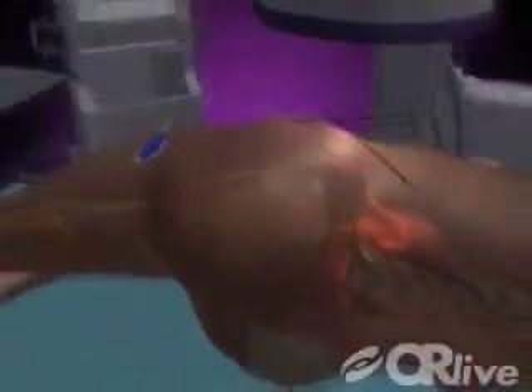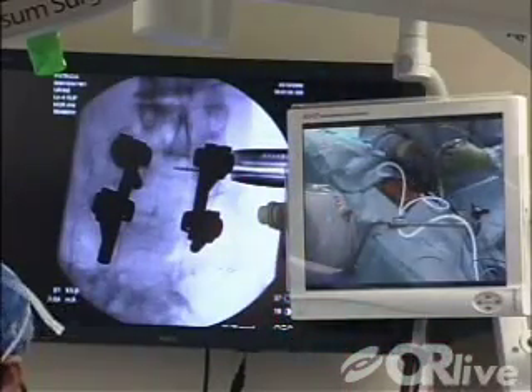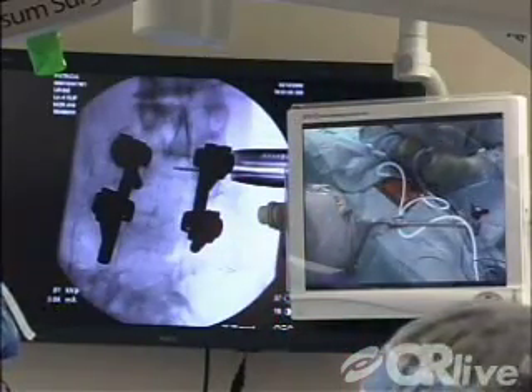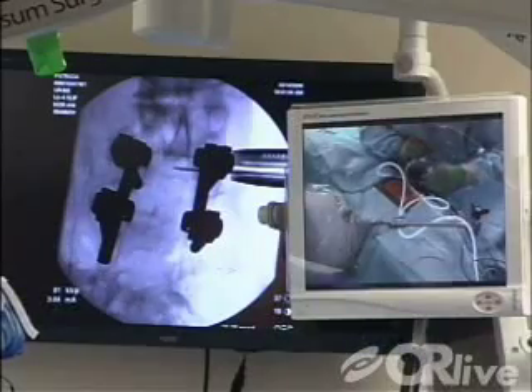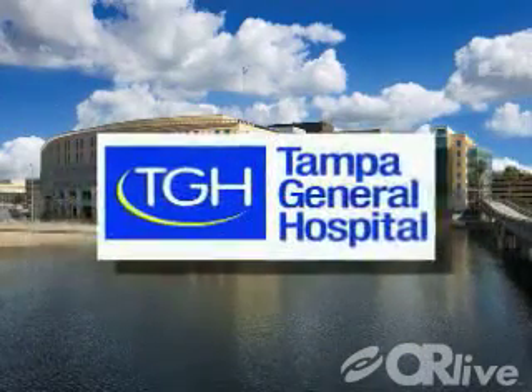Thanks to the latest developments in spine surgery, a new minimally disruptive alternative has emerged. On Wednesday, May 14th at 4 p.m. Eastern Daylight Time, you'll be able to see an XLIFT procedure performed live from Tampa General Hospital in Tampa, Florida.